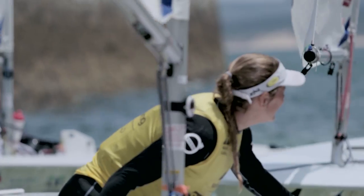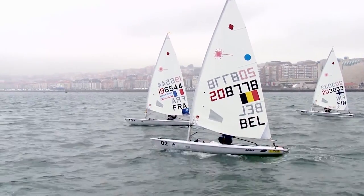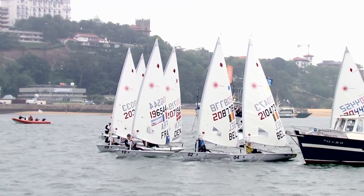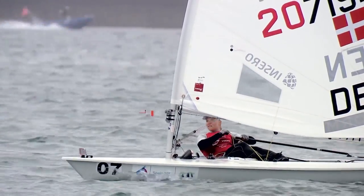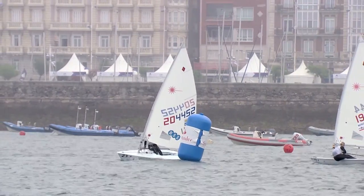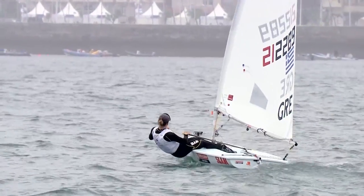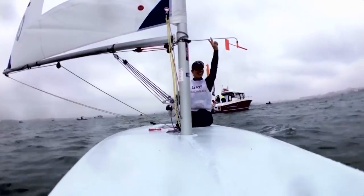Belgium's Evi van Acker had wrapped up gold in the women's one-person dinghy Laser Radial ahead of the final day of racing, so the story shifted to the race for silver and bronze. Emma Plasschaert and Anne-Marie Rindom occupied the podium spots heading into the medal race, but Uruguay's Dolores Moreira and Greece's Vasileia Karachaliou were well within sight. Karachaliou, winner at the American World Cup Series event, came through in fourth to claim silver, and Moreira delighted with bronze.